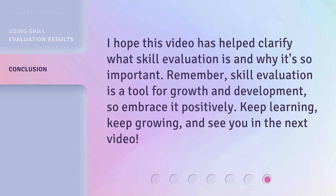I hope this video has helped clarify what skill evaluation is and why it's so important. Remember, skill evaluation is a tool for growth and development, so embrace it positively. Keep learning, keep growing, and see you in the next video.